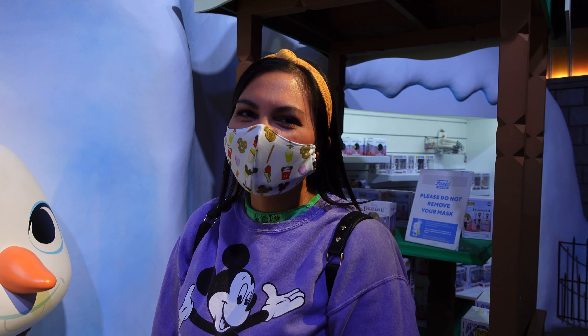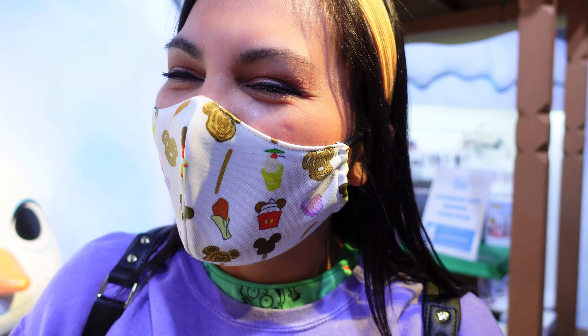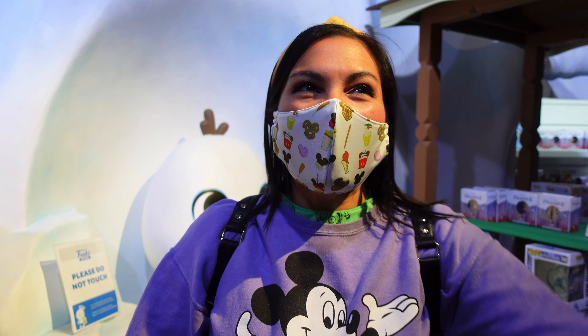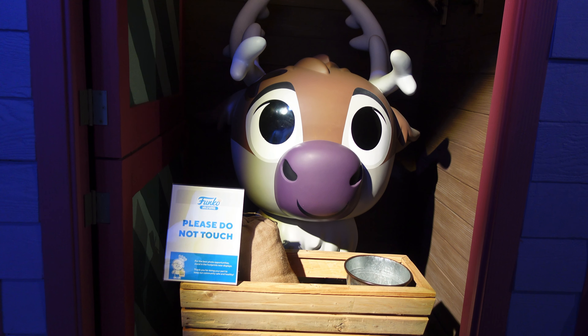This room is probably my second favorite — I almost said first but Harry Potter is my number one. Welcome to Arendelle! You have Olaf and Elsa behind you, you have Anna, and it just takes me away to another frozen land.